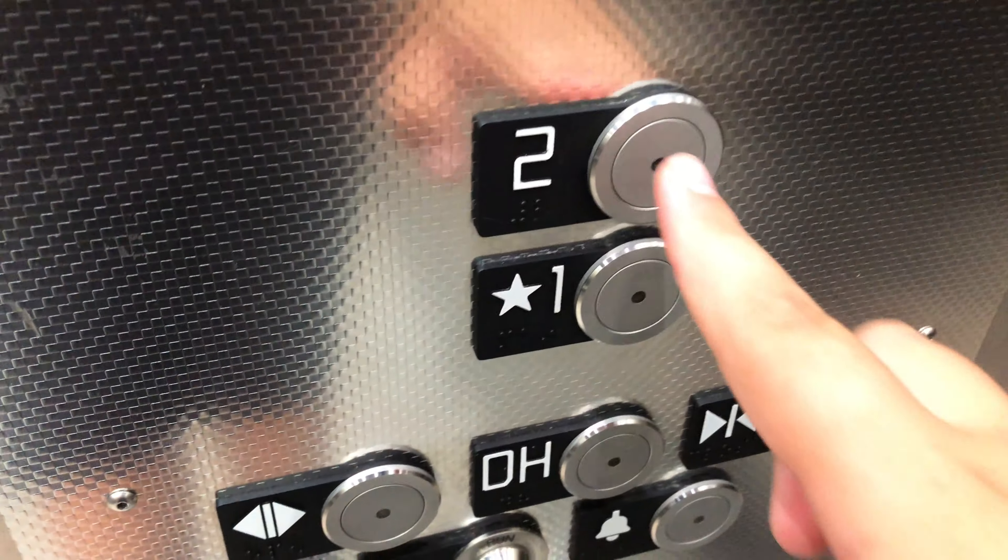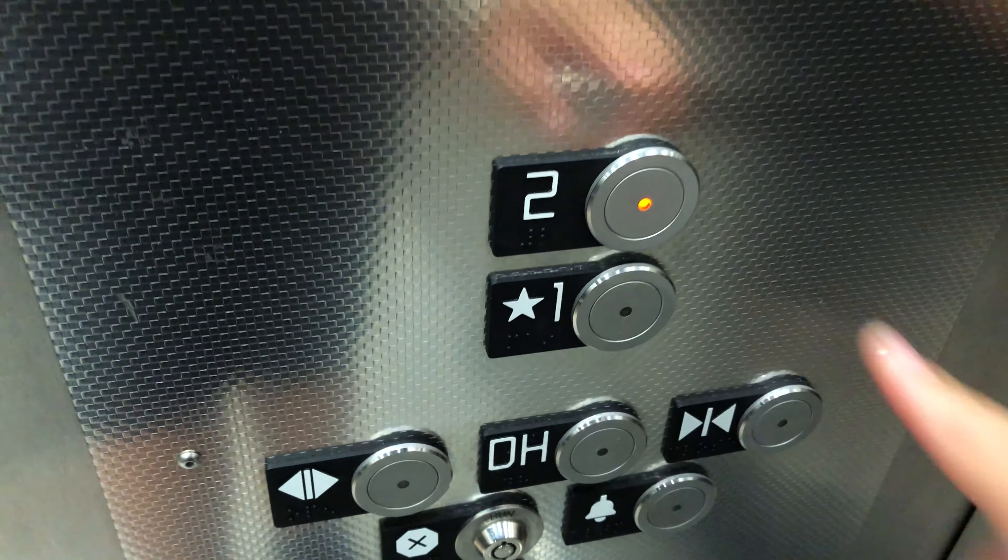Here's the elevator at H&M at the Galleria Mall in White Plains, New York. This is the men's department on the lower level.